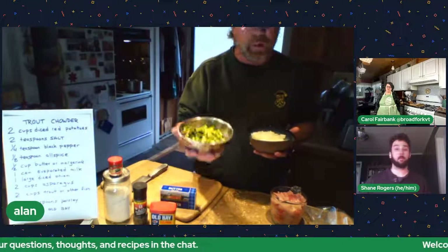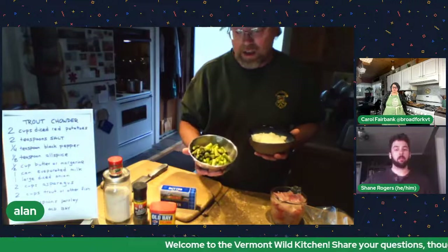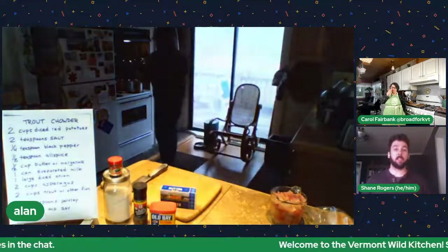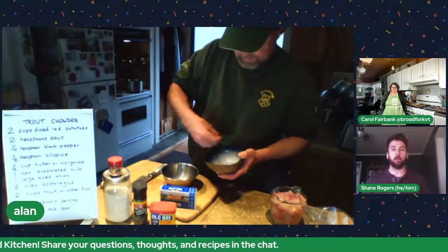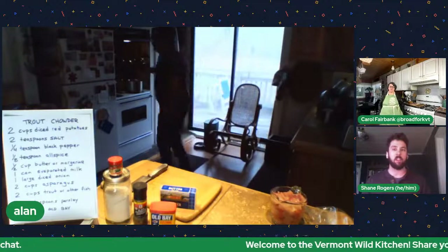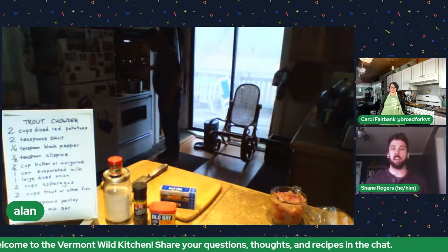If you want to use carrots, put them in when you do the potatoes because they take longer to cook. Asparagus is a little softer — spinach or kale you can put in toward the end of your simmer. Fiddleheads are a great wild edible to find right now — make sure you're harvesting sustainably. Garlic mustard would also be a really good addition to this recipe.